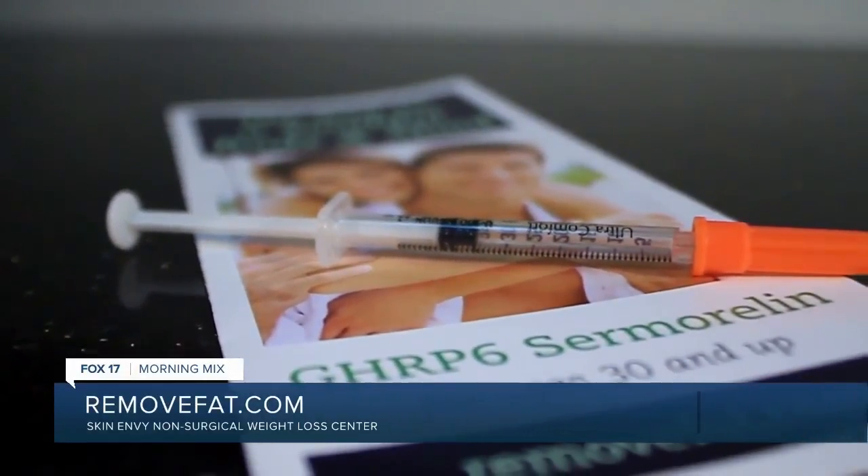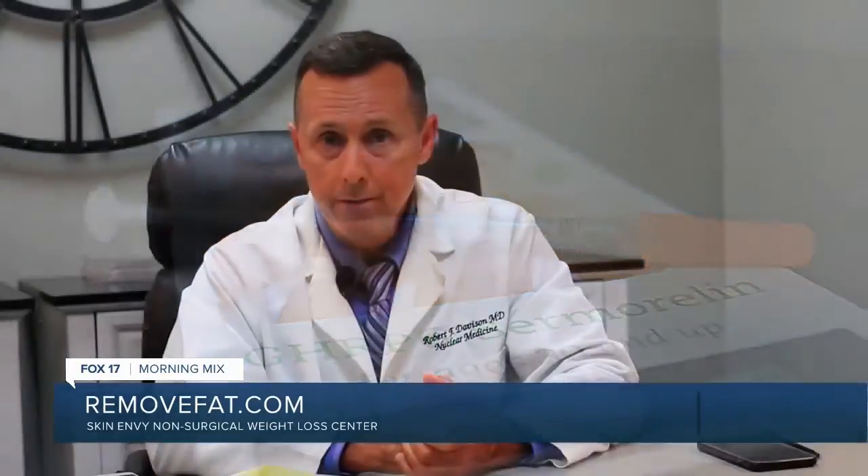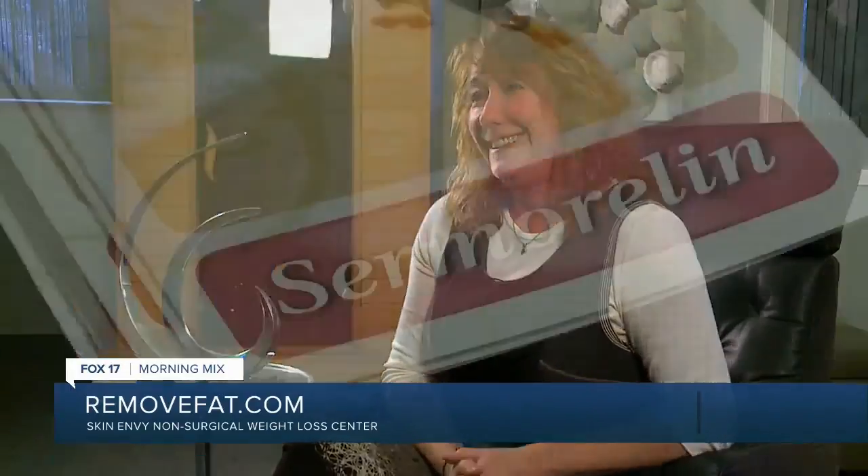Sermorelin also boosts the immune system, which is very important to fend off disease, colds, the flu, and things like that. I've been a radio personality in West Michigan for about 25 years, and the schedule is taxing — I have to wake up at about 4 o'clock every morning, especially as I get older. When I started taking Sermorelin, within a month I noticed a different pattern to my sleep. I was sleeping deeper, and I knew when I lay down I would be able to fall asleep.